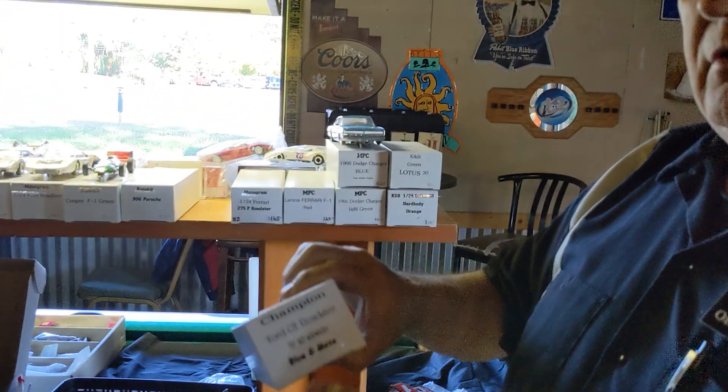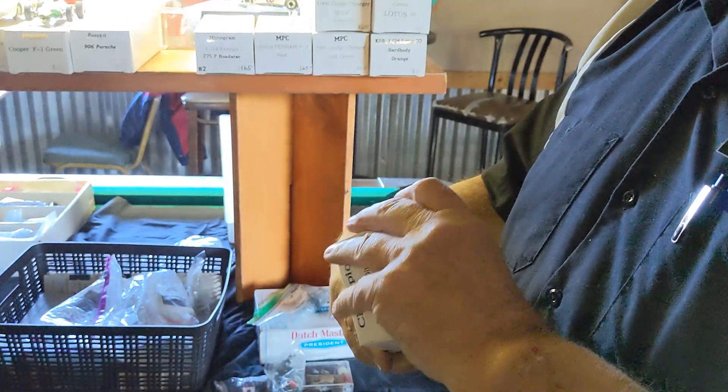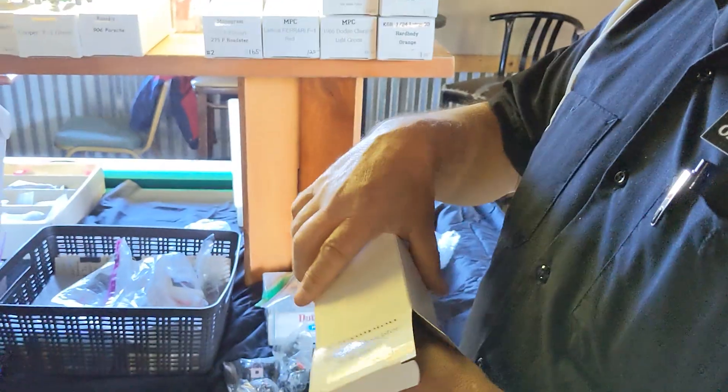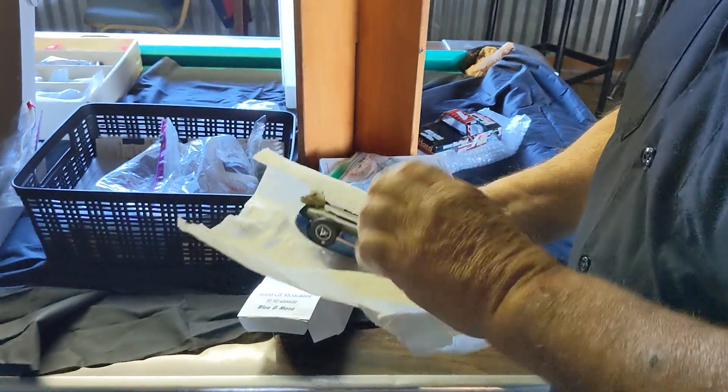Oh, let's look at this one right here. This is a Champion, which is a 1/24th car. It's a Ford GT Roadster. Of course, I went out and made it pink. It was colored blue, but I went out there and made it the maize and blue. Hey, alright — we're right down the road.